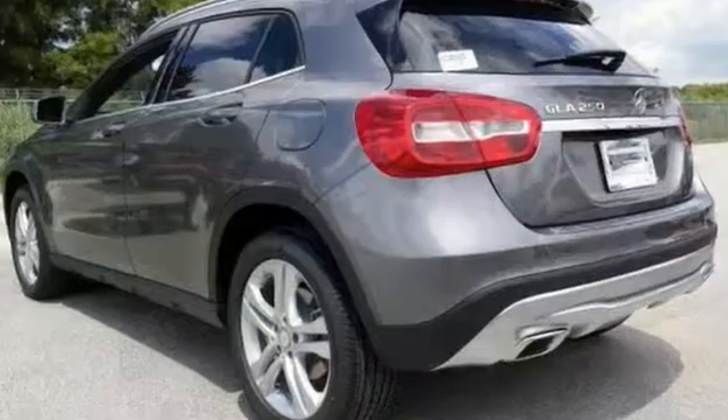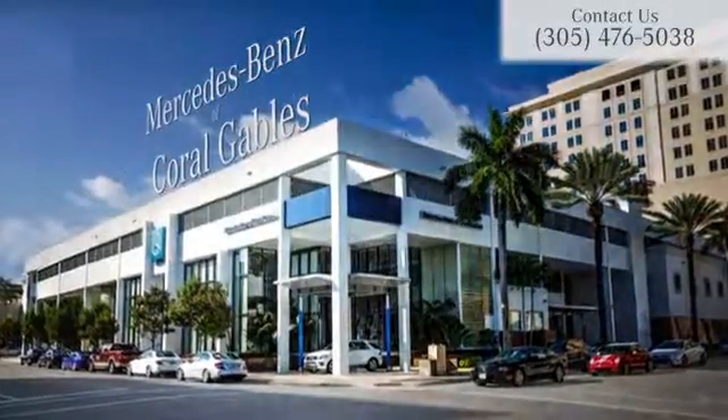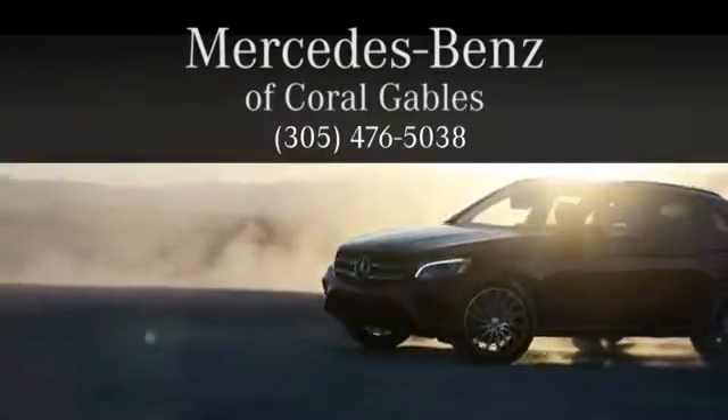Come see it for yourself today. At Mercedes-Benz of Coral Gables, we look forward to your visit and deliver excellence at every mile.